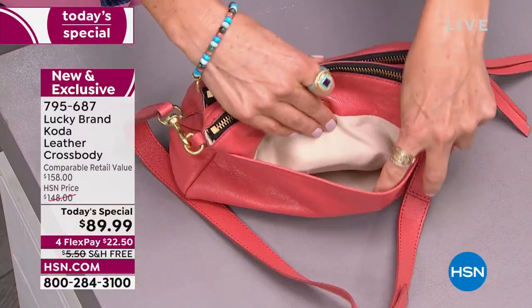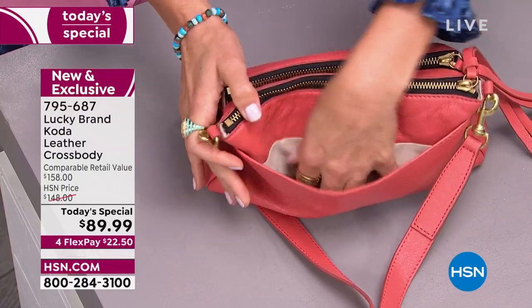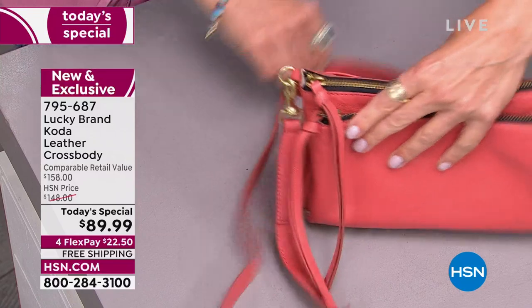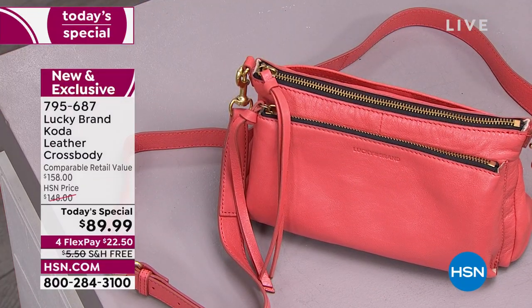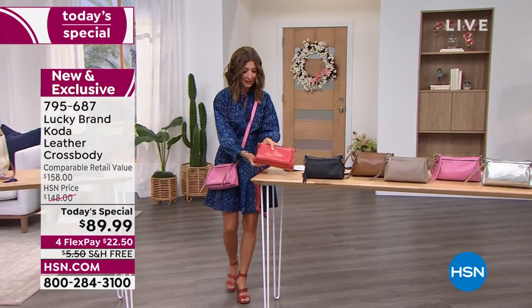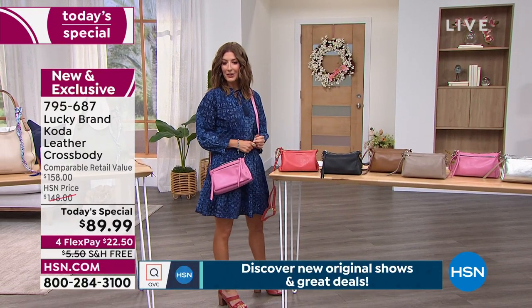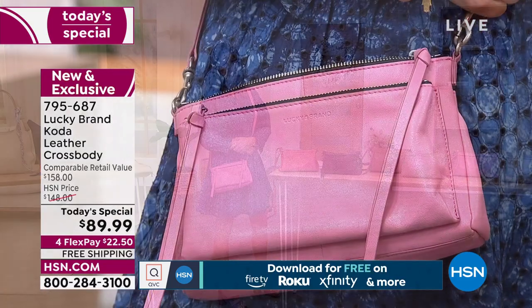One more pocket on the back, and we'll give you a recap — this is already going very, very quickly. It's a Lucky bag. So here's the update. I love that it has a nice flat bottom and also stands up on its own. Let's take a look at the color we're calling Shell Pink.